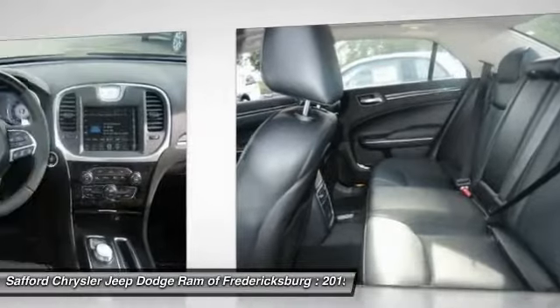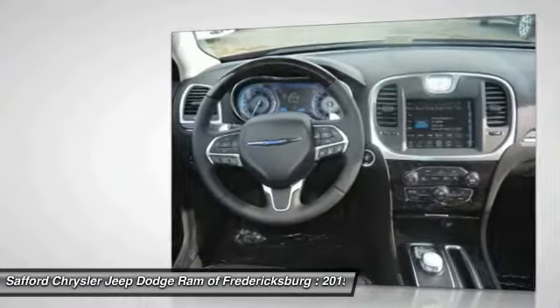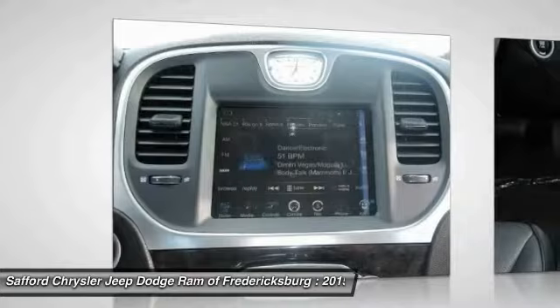Moonroof, HomeLink Garage Door Opener, Power Steering, Air Conditioning, Front Cruise Control.